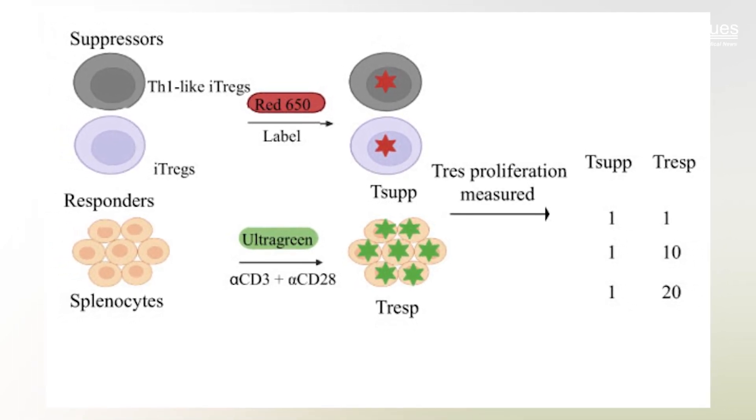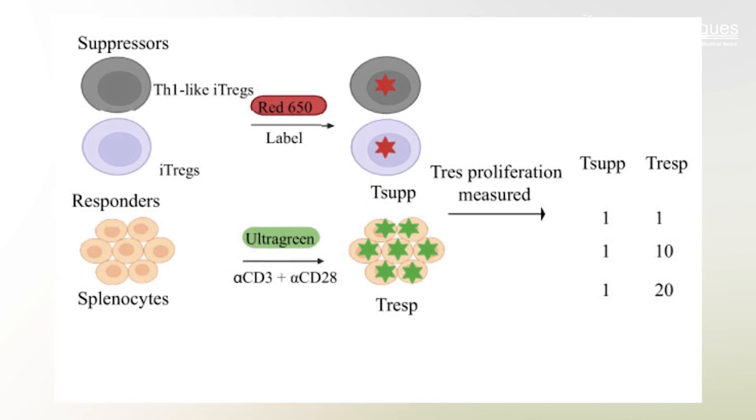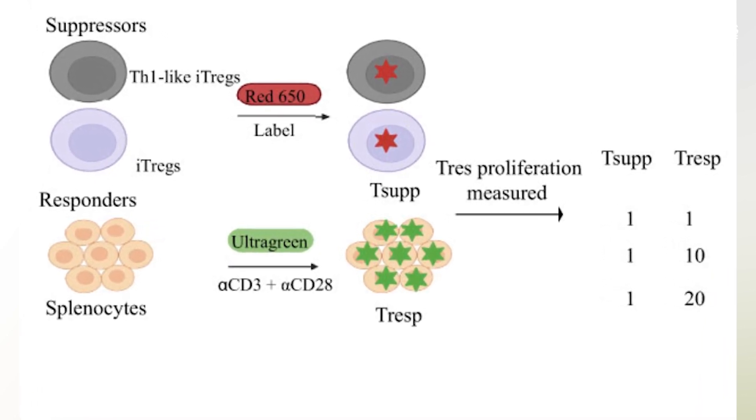After close observation, it was discovered that ITREX trained in the TH1-like chemical environment increased production of a specific enzyme called PRMT5, which in turn blocked the expression of another specific gene, SIRT1, that destabilizes ITREX and makes them less effective.